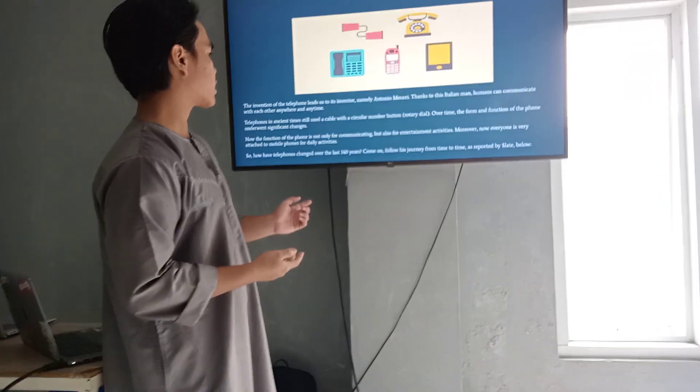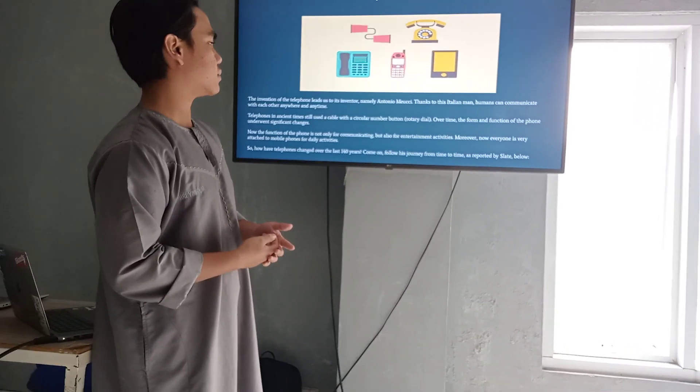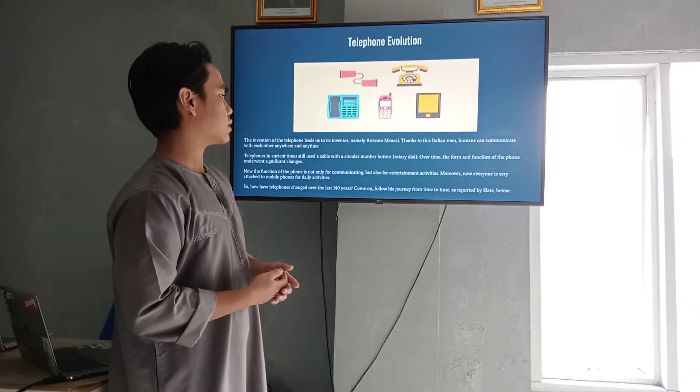The telephone, for instance, still used a cable with a serial number, button, or rotary dial.